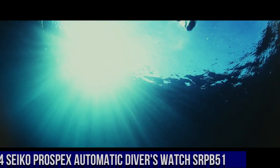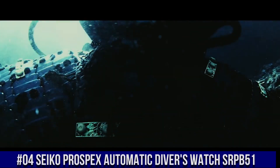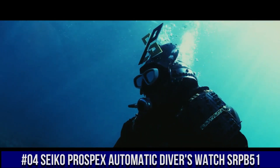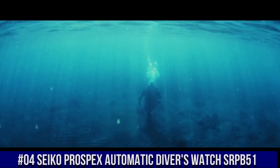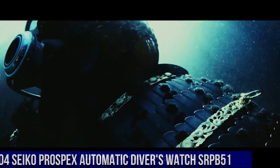Number 4: Seiko Prospex Automatic Diver's Watch SRPB51, priced at $392.50 USD. For the price paid, this is one of the best values around. Beautiful watch. The bezel lines up perfectly. Accuracy is excellent and the lume is outstanding.